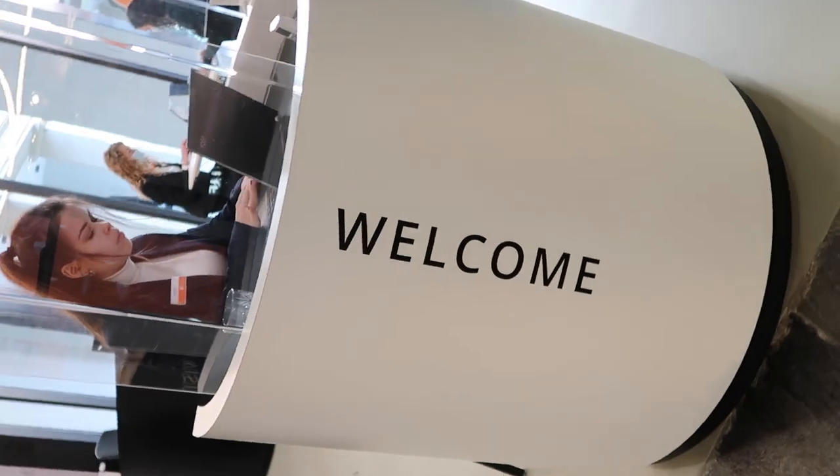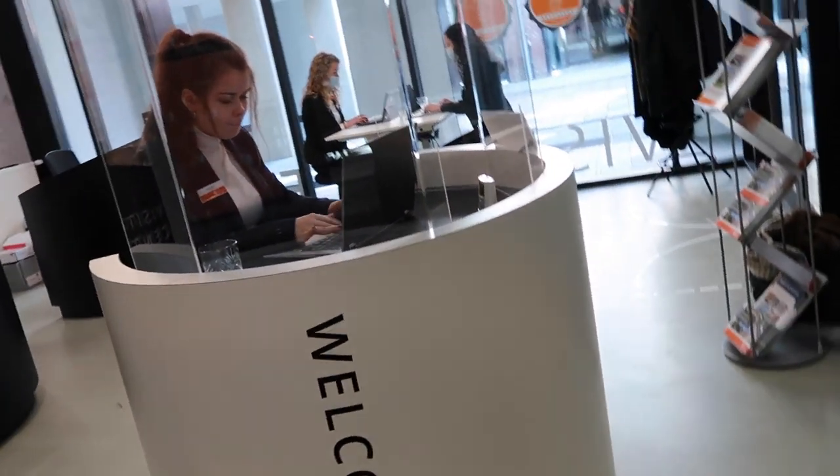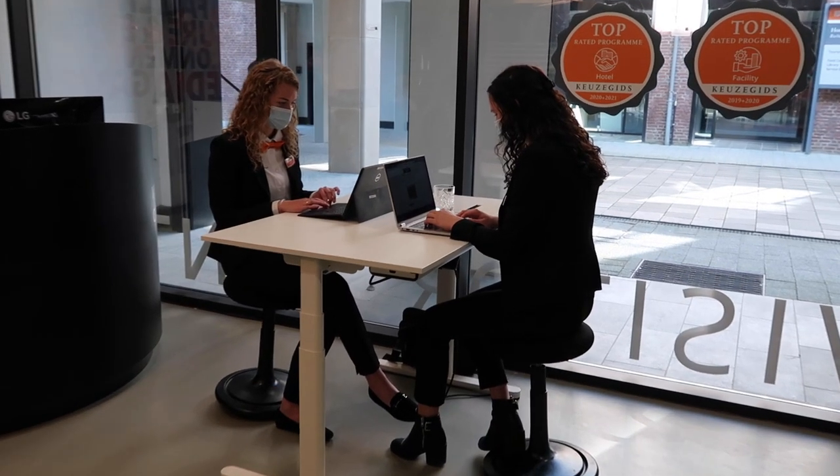This is the visitor center, one of our departments from our in-house learning company Sibelicious. Here our first year students learn how to greet guests, how to make reservations, and how to communicate in a professional way.